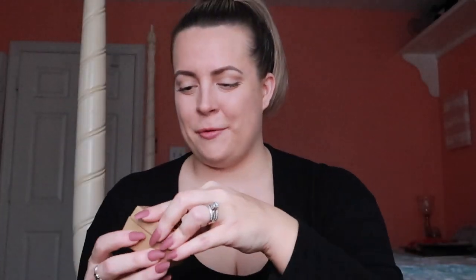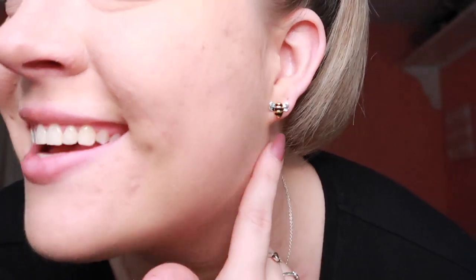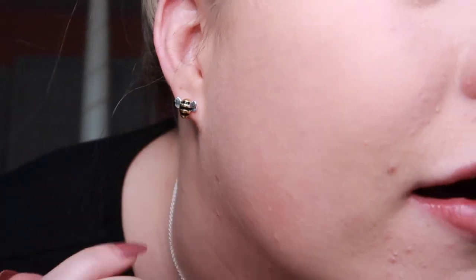I'm going to try some of these pieces on and show you guys what they look like. Here's a close-up of the first necklace — I'm obsessed, it's so cute and perfect. And these earrings are just so adorable. I'm wearing these with my uniform — I'm doing it. I'm probably going to wear this every single day. I love these pieces.